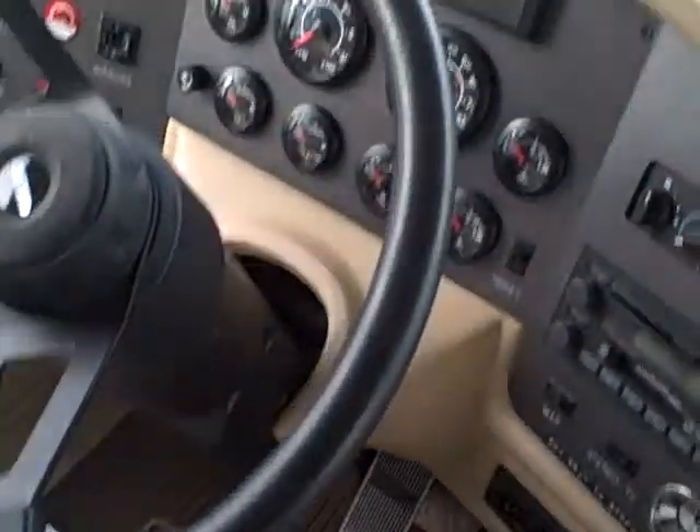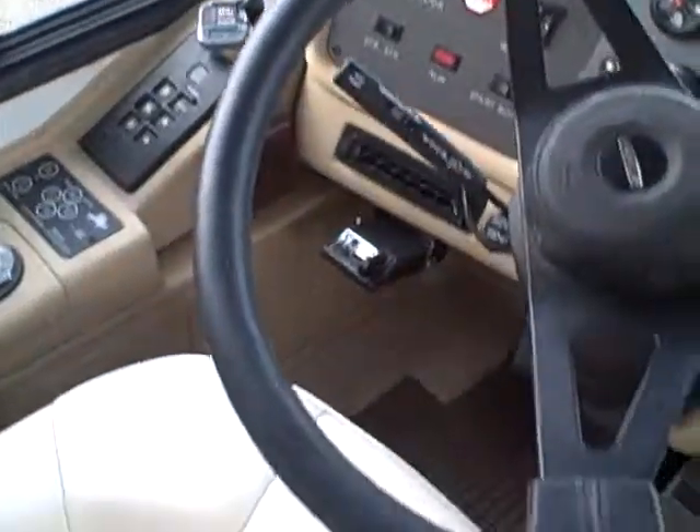Up front, look at the seat — no cracks in the leather. Steering wheel looks like new. New carpet. Really good shape. There's a TV overhead and lots of storage in the overhead compartment for your media — disc player.